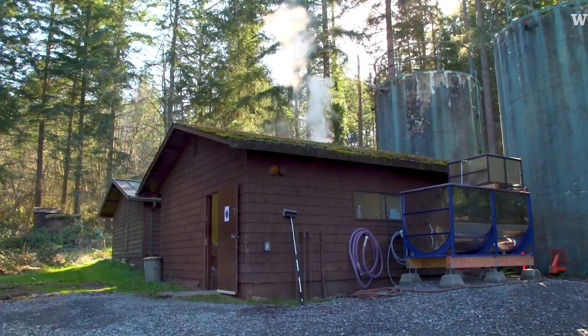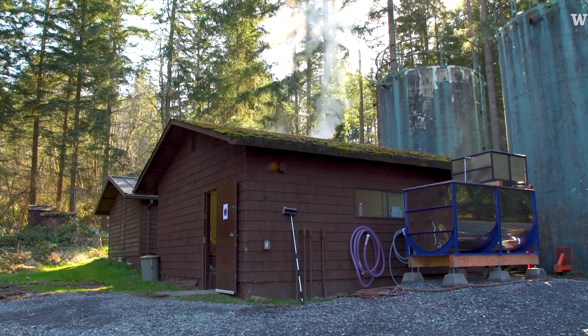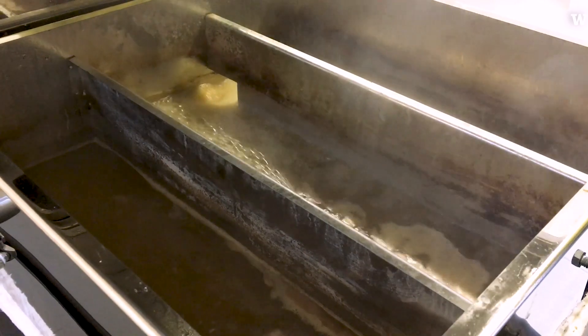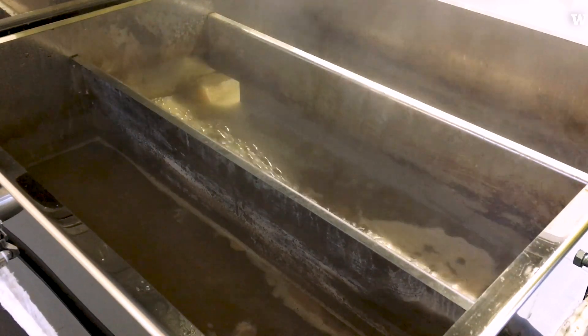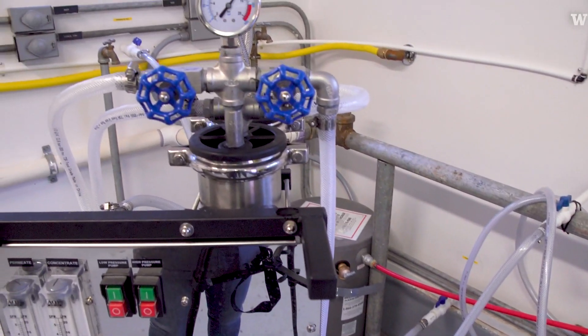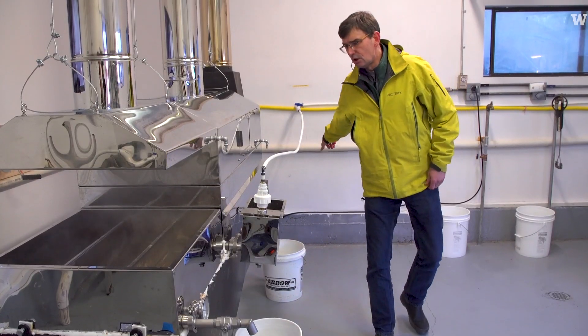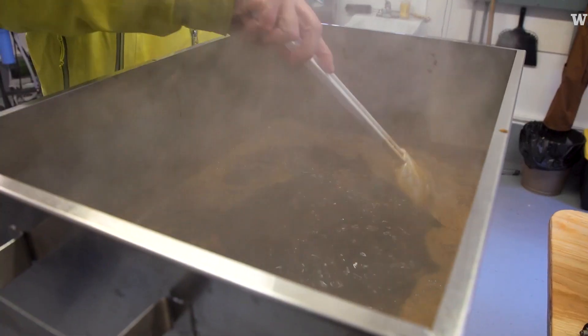We might need something like 40 to 80 gallons of tree sap to be able to make a gallon of syrup. Inside the sugar shack is the evaporator, the reverse osmosis system — everything we need to actually process raw sap into a final syrup product.